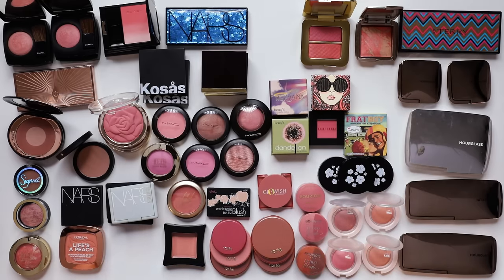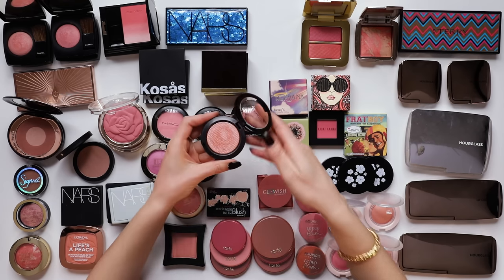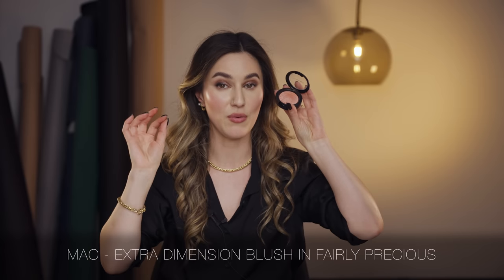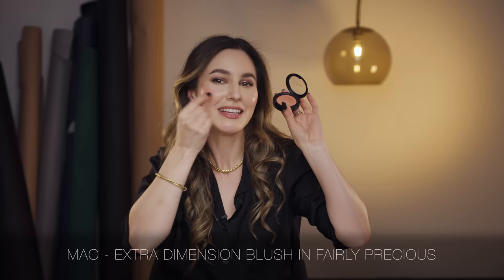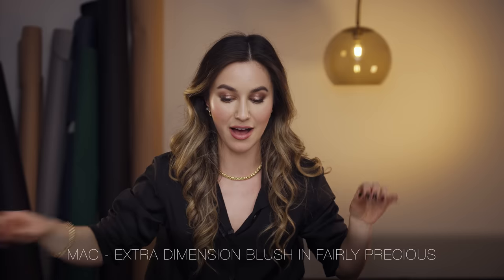Let's talk about MAC. I love a bit of MAC, especially their blushes. One that I have come to again and again - more as a blush topper, to be honest - is the MAC Fairly Precious Extra Dimension Blush. Very shimmery. I like to pop it just on the apple of the cheek so that when I smile I get a little bounce of light. I'd probably be placing it over another blush. I'm going to keep that.